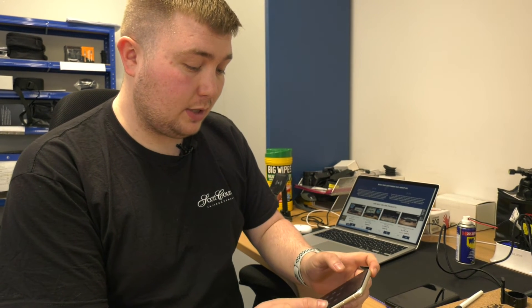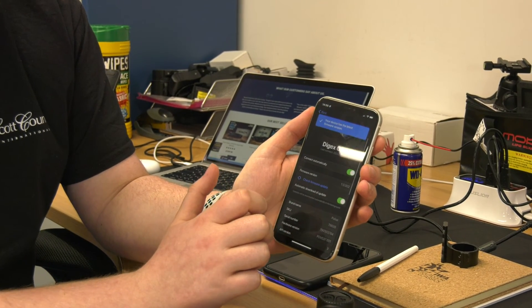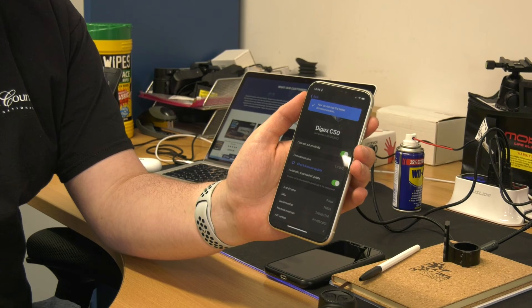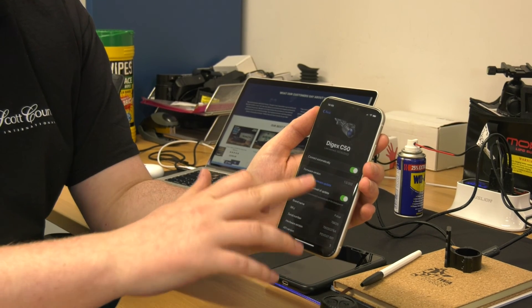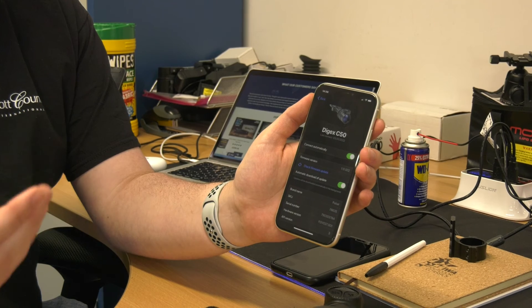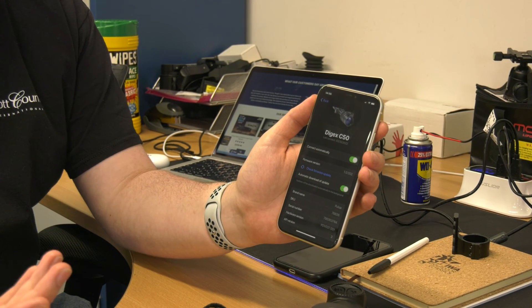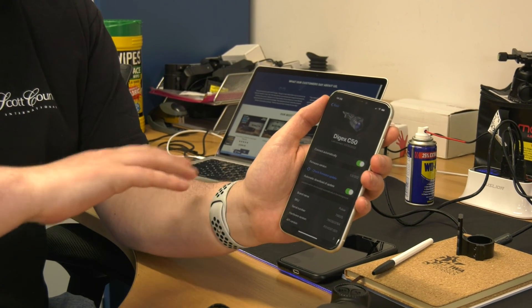How does it tell you it needs a firmware update? With Pulsar, when you connect to the app — say you're using Stream Vision 2 — you can go to your devices. I've got this C50 here and you can check for a firmware update. It'll also tell you when you load into the app — if you've got a Helion 2, it'll say 'new update available.' You go into the product, press check firmware to update, and it starts downloading via 4G for small files or via Wi-Fi. You connect back to the device, press update, and it transfers the file wirelessly.